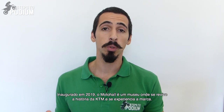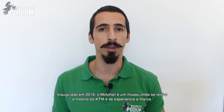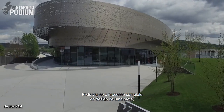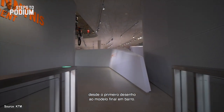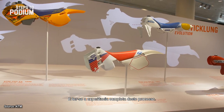Inaugurated in 2019, the Motor Hall is a museum to revive KTM's history and a place to experience the brand. You can come to Mattighofen to the KTM Motor Hall and have a look into the world of KTM, because we can have a look into the process of a bike design — from the first drawing to the final clay model, you can have a complete experience of how this process is going on.